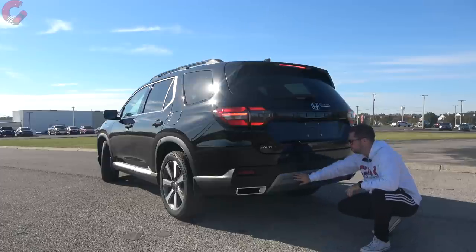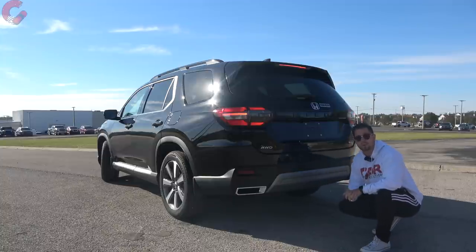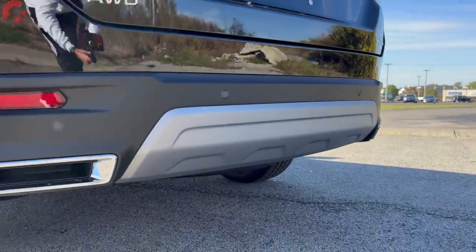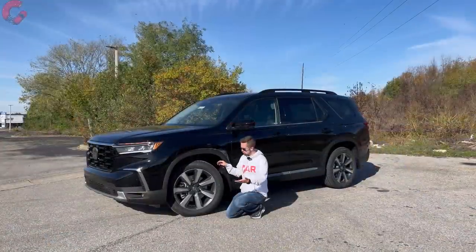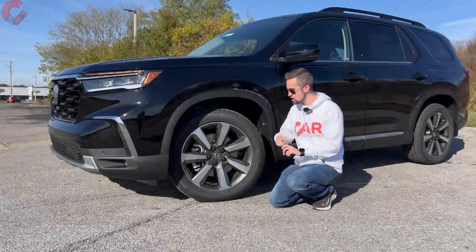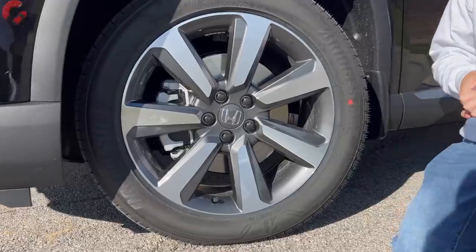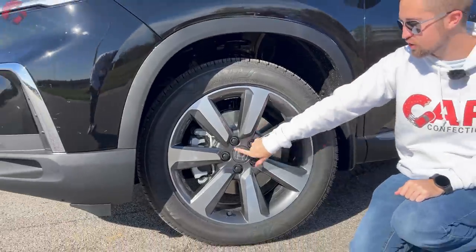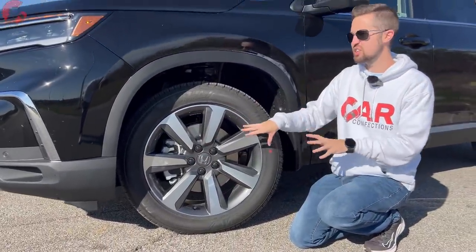Down in the lower area there's a really nice look — some silver in the middle and faux exposed exhaust outlets on both sides on the higher trim levels. As far as tow rating, it's 3,500 pounds with front-wheel drive or 5,000 pounds with all-wheel drive. Wheel options are either 18 or 20-inch alloys. The Sport Touring and Elite get 20-inch alloys, and the Touring and Elite come with a nice contrast finish — gray with silver accents — that looks really good with this body style.